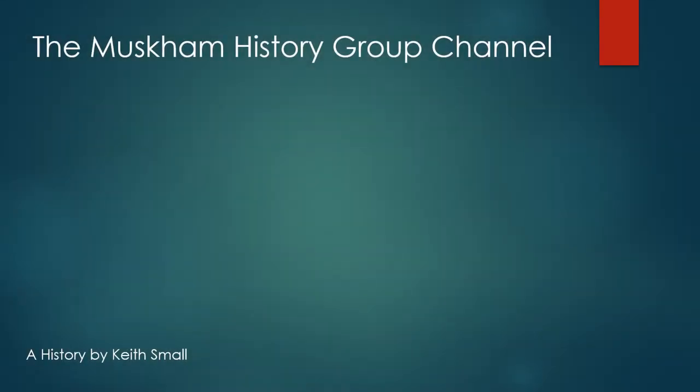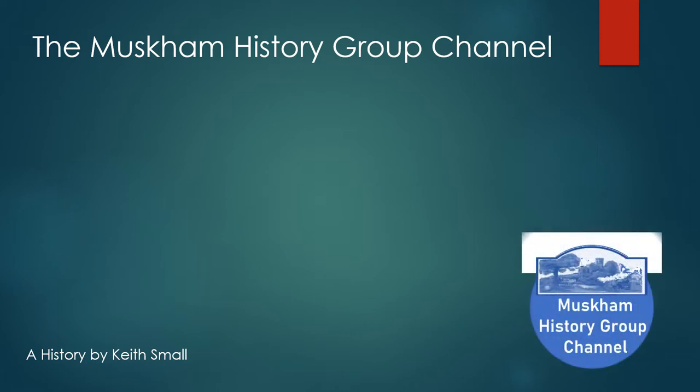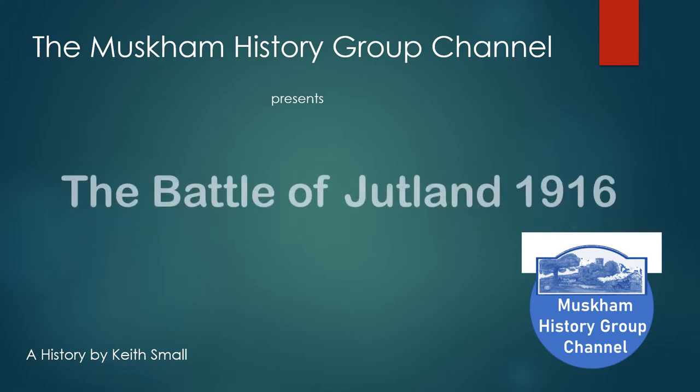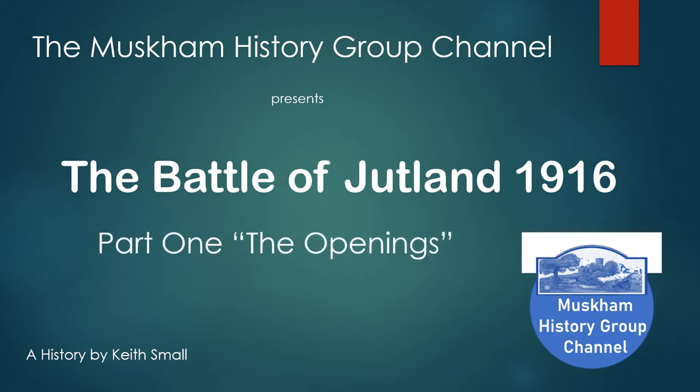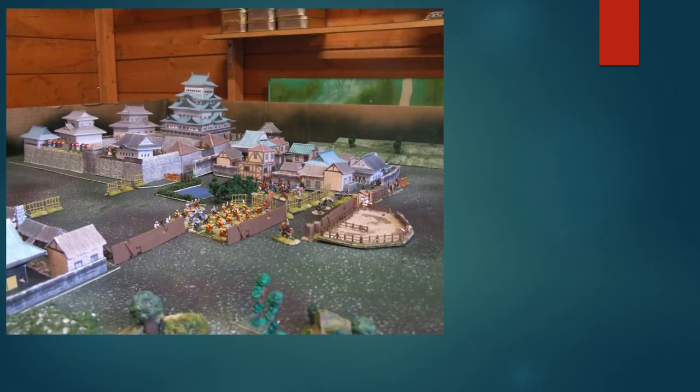Hello there, Muscombe History Group channel calling again. This time we are presenting the Battle of Jutland 1916. This is a three-parter and part one is called 'The Openings.' Most people who know me know that for about 70 years now I've been wargaming, collecting models and fighting wars with various scales.